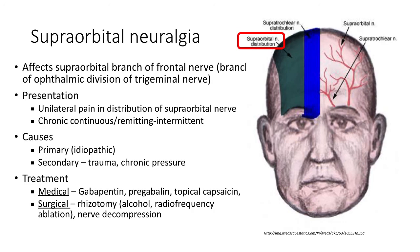Supraorbital neuralgia is a pain syndrome affecting the supraorbital branch of the frontal nerve, which is a branch of the ophthalmic division of the trigeminal nerve. It presents as unilateral pain in the distribution of the supraorbital nerve, marked in green in the diagram. The syndrome is either chronic continuous or remitting intermittent in character. It can be primary, where the cause is unknown, or secondary due to trauma or chronic pressure to the supraorbital nerve. Medical treatments include gabapentin, pregabalin or topical capsaicin. Surgical treatment involves rhizotomy with alcohol, radiofrequency ablation or nerve decompression.